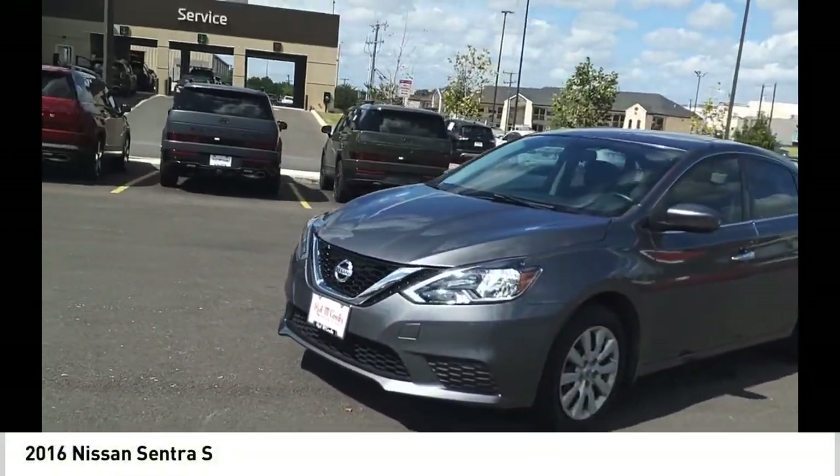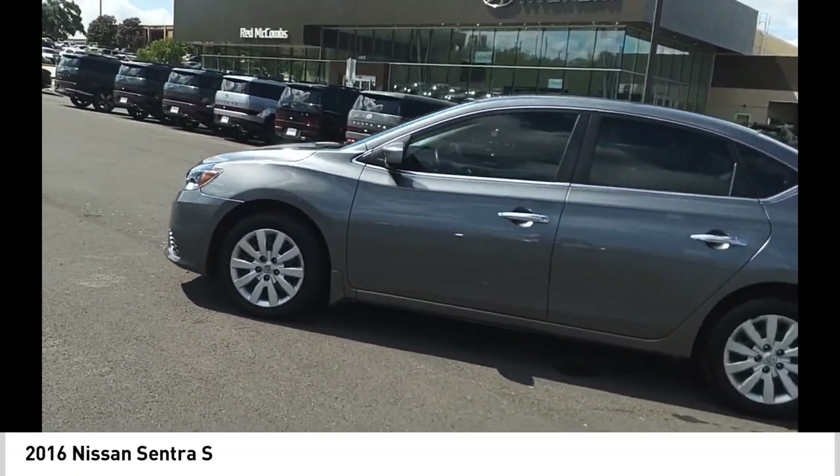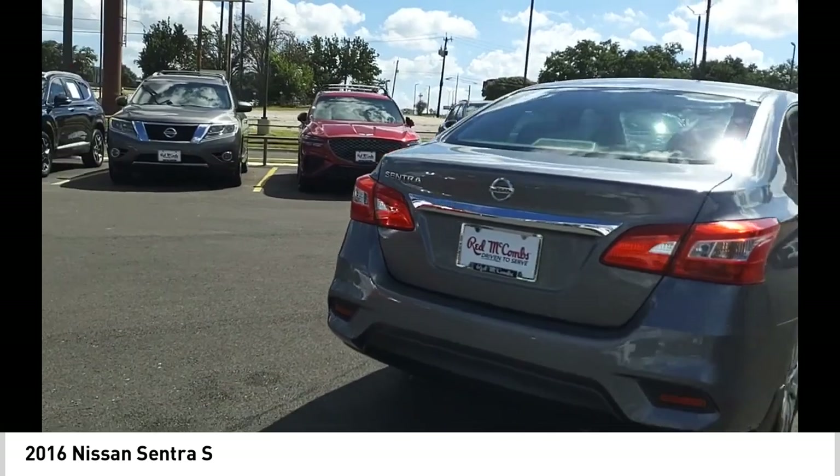Come test drive the 2016 Sentra. With its spacious and versatile interior and stellar fuel efficiency, the Nissan Sentra is the obvious choice for anyone who wants to enjoy a stylish and comfortable ride.